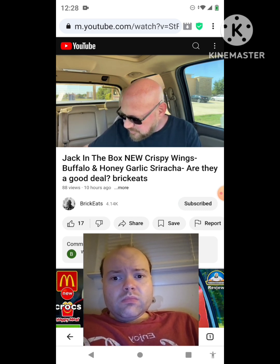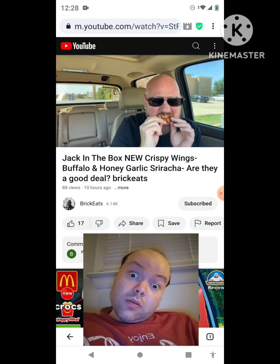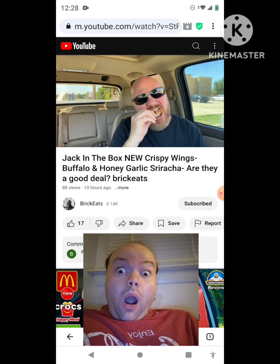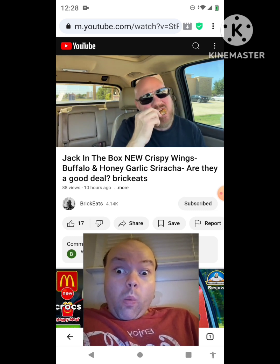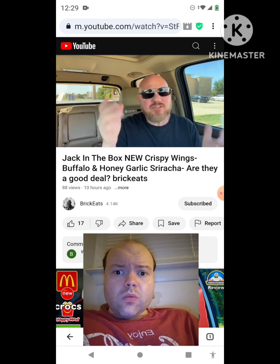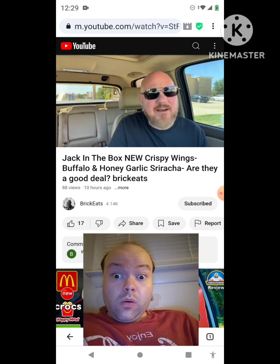One, two, three, four, five — this one of my wings is really small, that kind of sucks. I thought it was going to be a nugget — there's a bone in there! It's a little bitty wing. I'm going to add more sauce on it. The sauce is pretty good, but there's not enough — it's kind of all at the bottom.